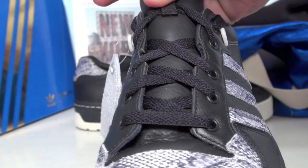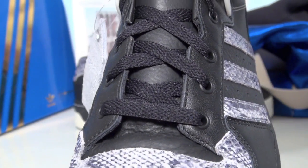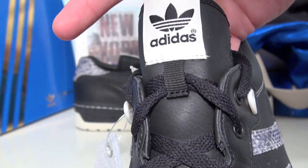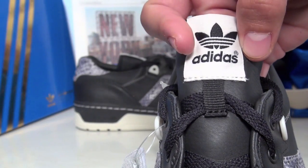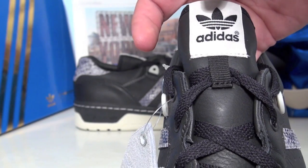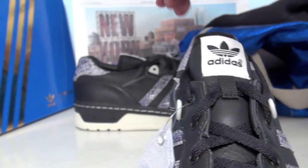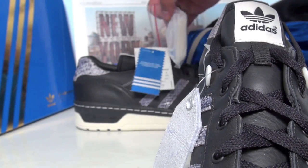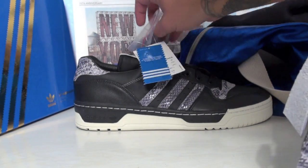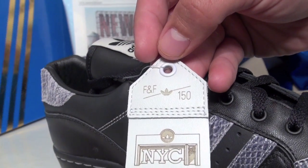The tongue is also made of leather — towards the bottom of the tongue it's more of a tumbled leather. We have that beige and black Adidas logo. It comes with two sets of laces — black is shown — and we have that beige option as well, plus a leather hang tag.